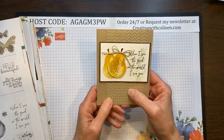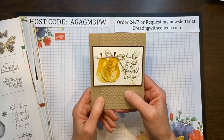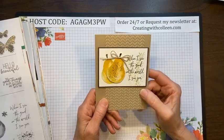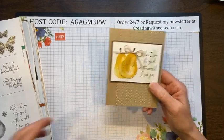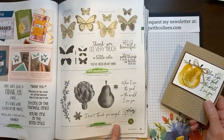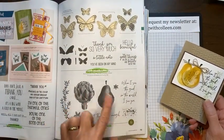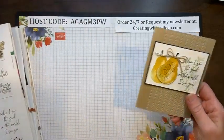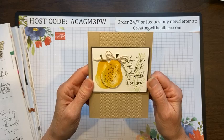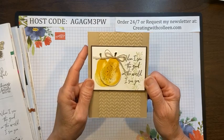I never had this set, but if you network with your stamping friends your stamp stash will grow because you get to use what they have too. I really like the sayings in here — this is the See Good set on page 79. It has some distinctive stamping and I love the sayings: 'When I see the good in the world, I see you.' What a great card to receive from somebody.